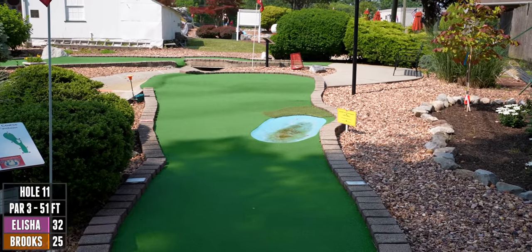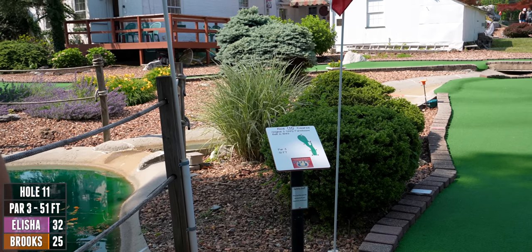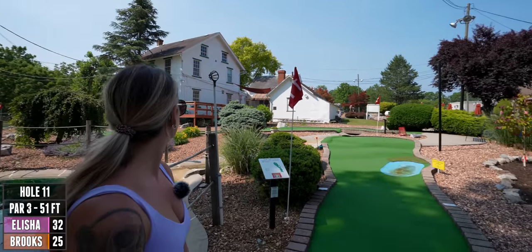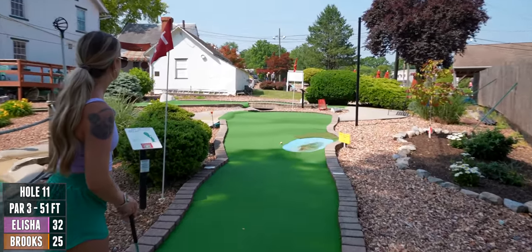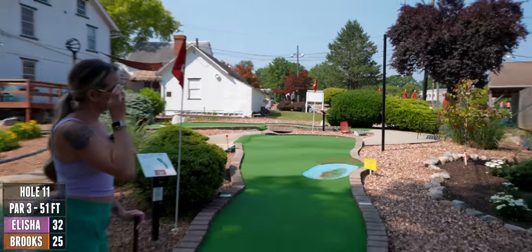We've got a water hazard — you can't hit out of it. This is a par three, 51 feet. The original three-story farmhouse right there was built in 1849. They've left it up and it's like their office now — that's neat. Good job getting up there — I like that.